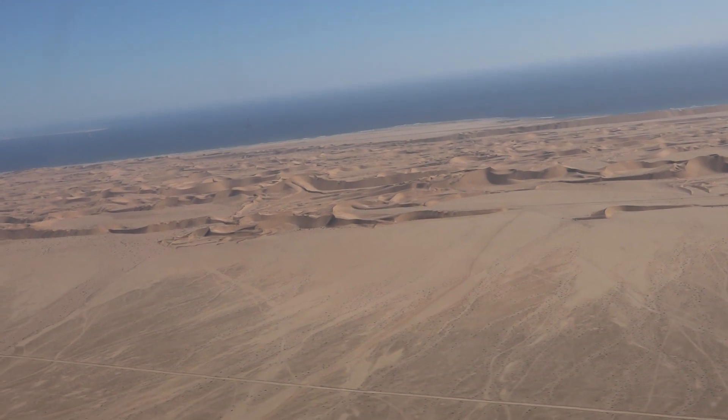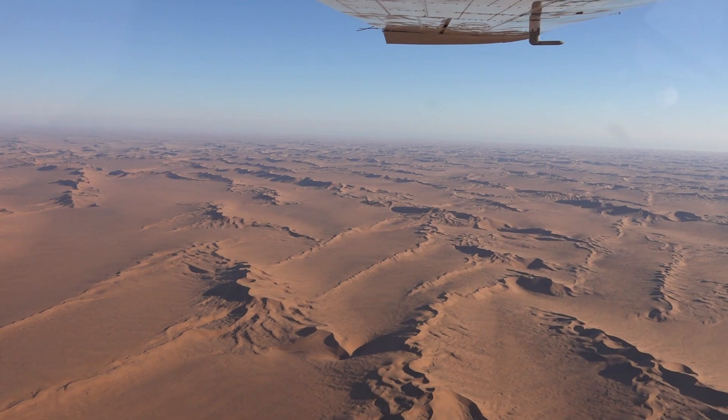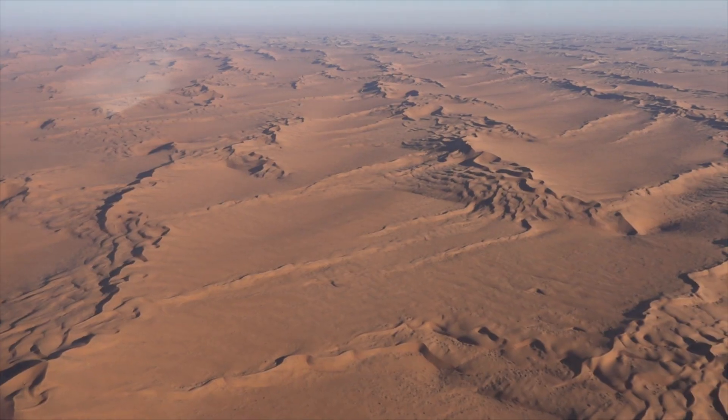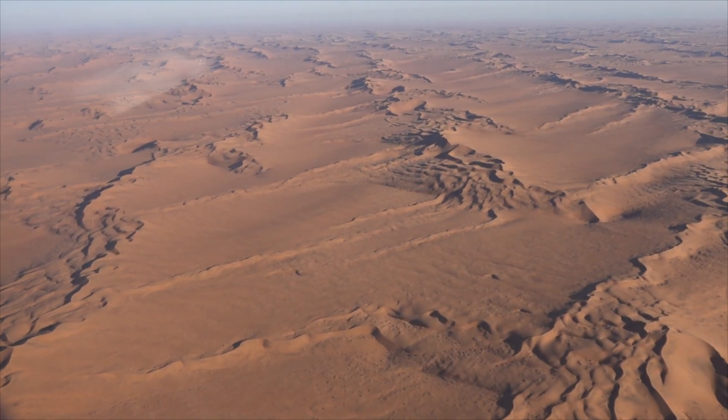The absolute highlight of our experience was a breathtaking two-hour scenic flight over the desert, soaring above the vast expanse of the majestic red Sossusvlei dunes.